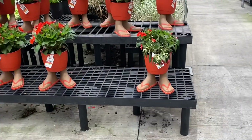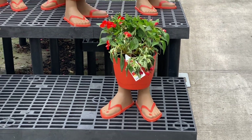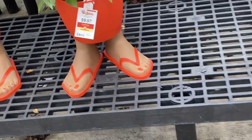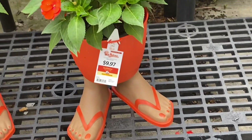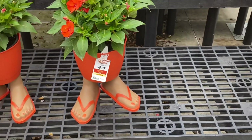Look at these — they are so ridiculous and so cute at the same time, and they scream summer. That orange is just really popping. Ten dollars — add that to your garden for some whimsy. Very cute, I love it.